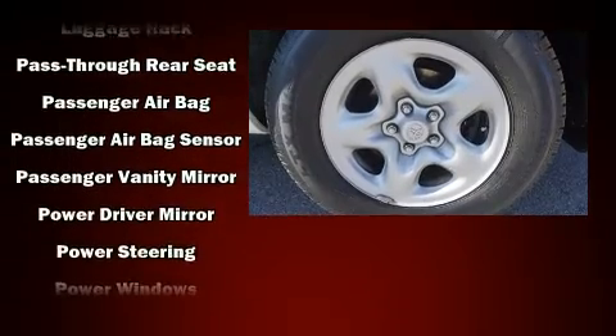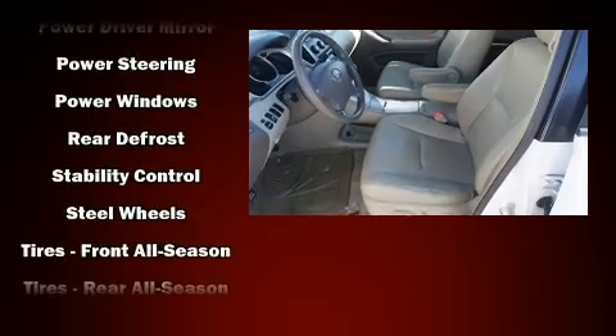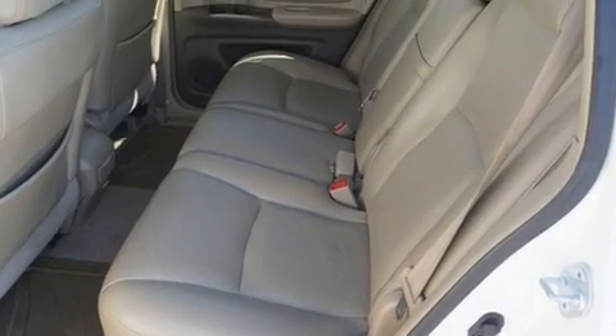In the event of a rollover collision, side curtain airbags provide additional protection for outboard seated passengers. A Carfax history report indicates just one previous owner.